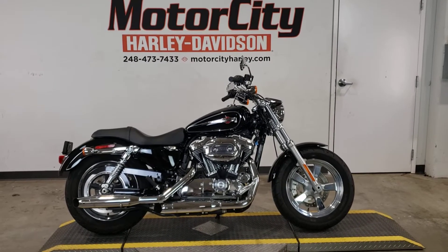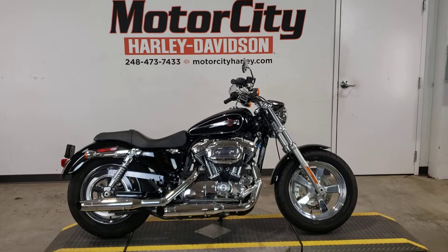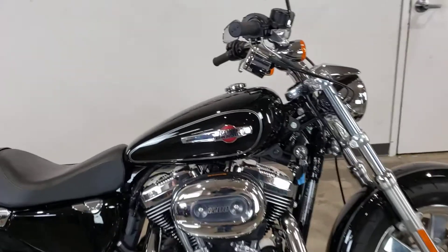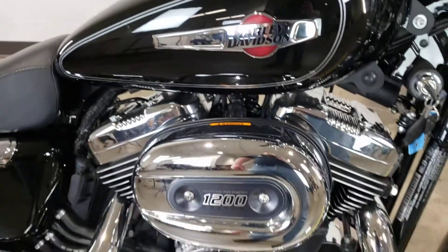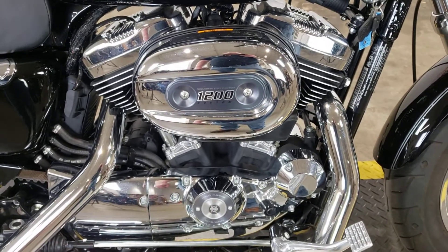Looking for a black and chrome beauty that won't break the budget? Check out this 1200 Custom here at Motor City Harley-Davidson, featuring beautiful vivid black paint, these beautiful chrome and cloisonné logos, and the black and chrome version of the 1200cc Evolution V-Twin.